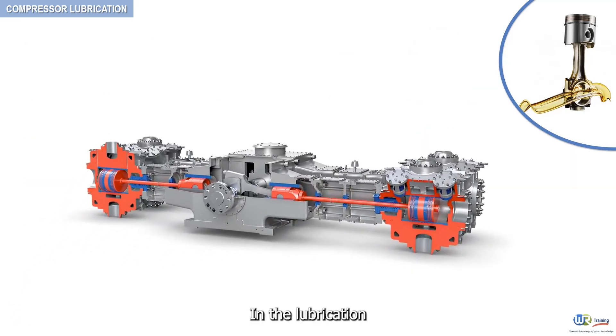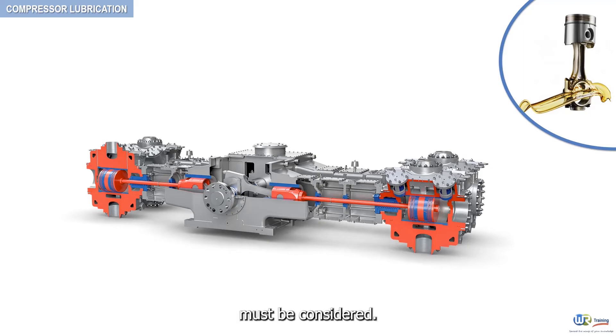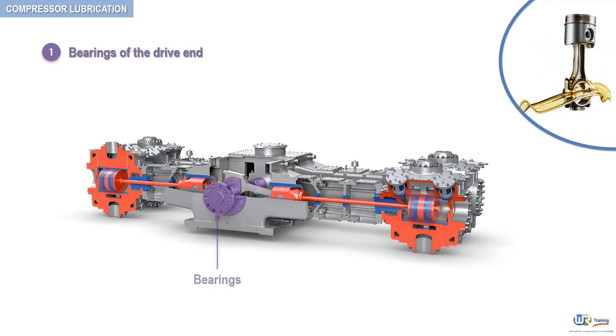In the lubrication of reciprocating compressors, two different groups of requirements must be considered: first, those of the bearings of the driving end, and second, those of the compressor cylinders.